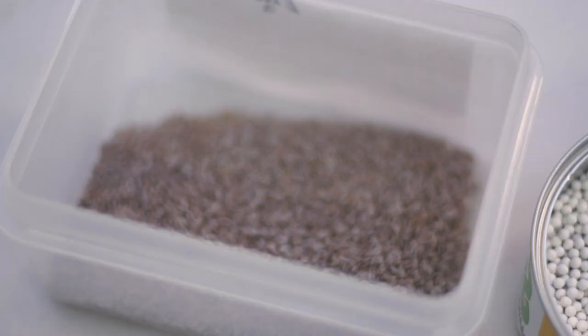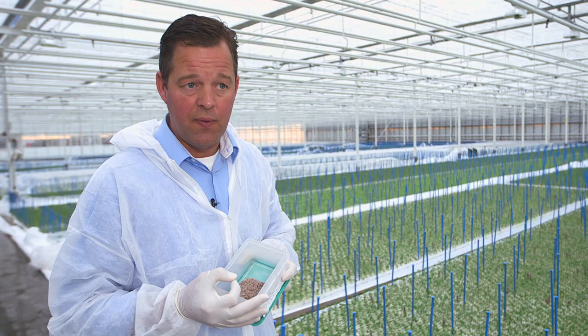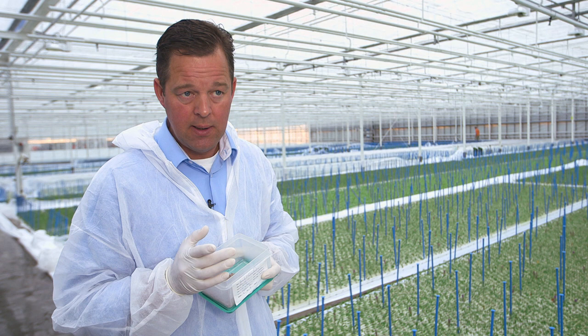They are grown from these seeds, and they are worth a fortune. Plant seeds are developed in laboratories over many years. We invest a lot of money — this little bit costs more than three, four, five thousand euros. One kilogram of tomato seeds costs more than one kilogram of gold — that's more than 80,000 euros for one kilo.